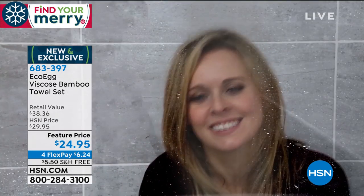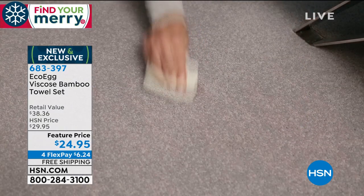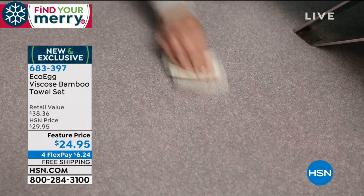You see a spill, you swap it up and it does a wonderful job. Because you're tired of throwing away all that money, I want to bring in our brand ambassador.